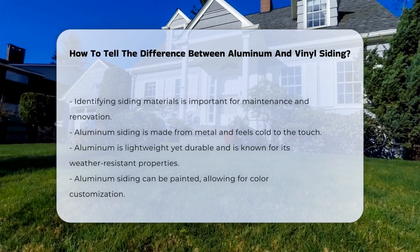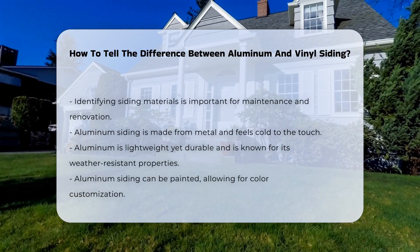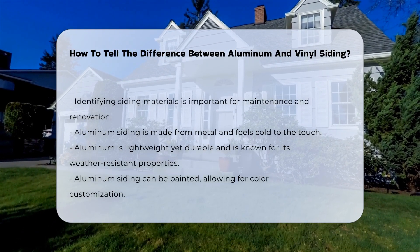Identifying siding materials can be crucial for maintenance and renovation. Aluminum and vinyl are common choices for residential exteriors, and each has distinct characteristics.